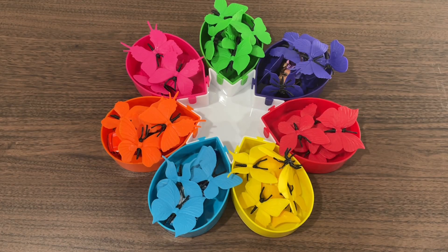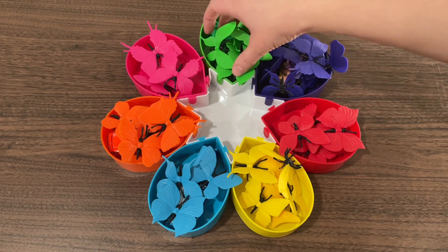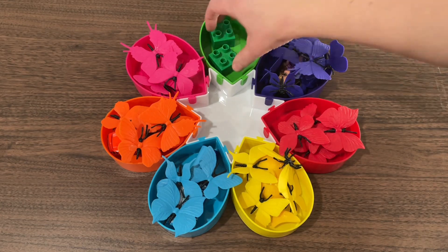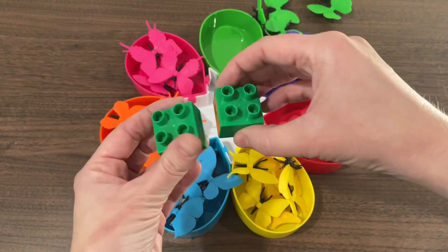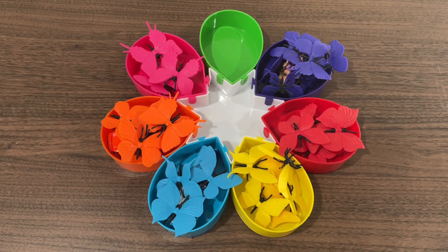We helped all these butterflies find their correct home. There are so many butterflies now. Let's see what's hiding under them. And the green — look, we have blocks! Now let's look under the purple butterflies.